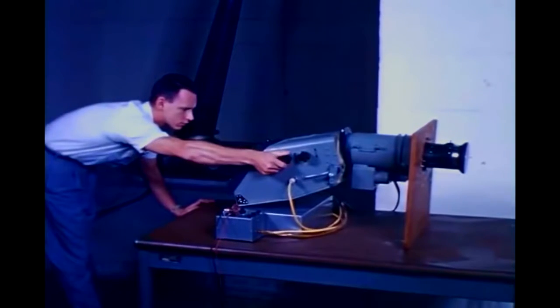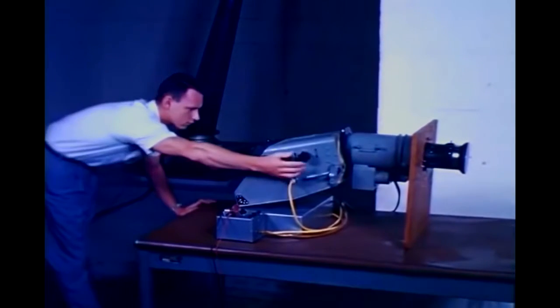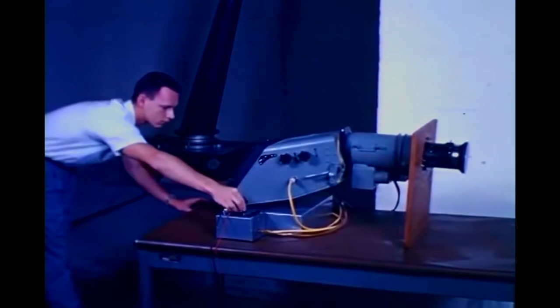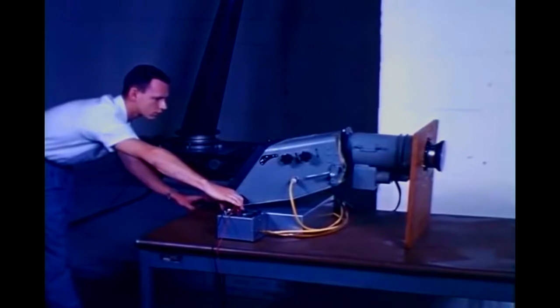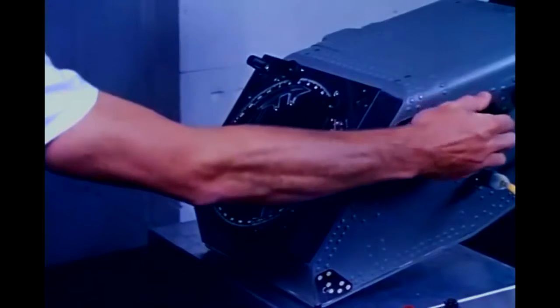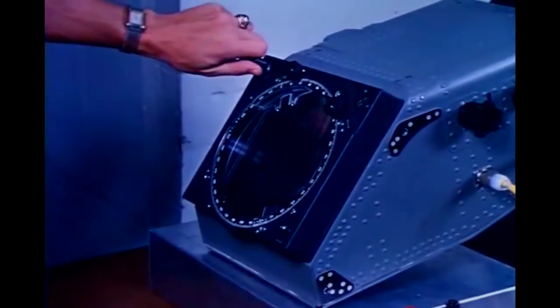The periscope is manufactured by the Perkin-Elmer Corporation. With the aid of this periscope, the pilot will be able to perform the functions of attitude stabilization and control and fire his retro rockets, even if all of his automatic systems should fail. He will be able to determine his attitude, his orbital track, and the ellipticity of the orbit. Once he has made a precise determination of all of the orbital elements, he will be in a position to fire the retro rockets at the proper instant so that he will land in the prescribed recovery area.